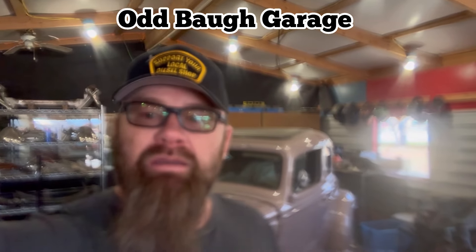Hey, what's going on? This is Jeremy, Oddball Garage. My last name is Ball, B-A-U-G-H. Growing up, we had my friends whose last name was Ball, and they said the Ball Trill, and I was the Oddball, so it kind of stuck.